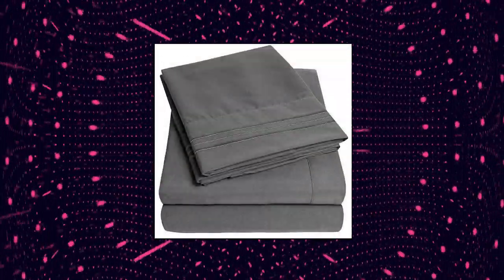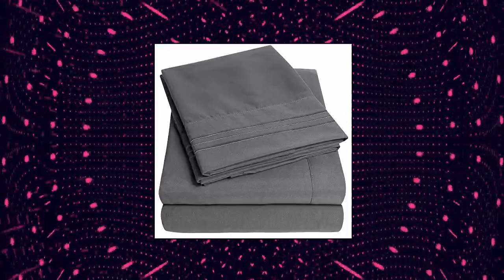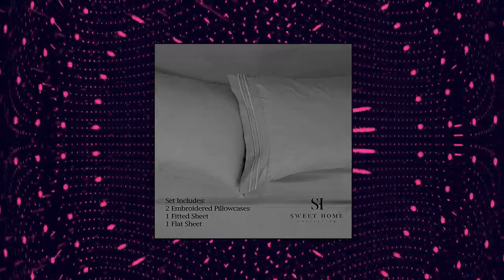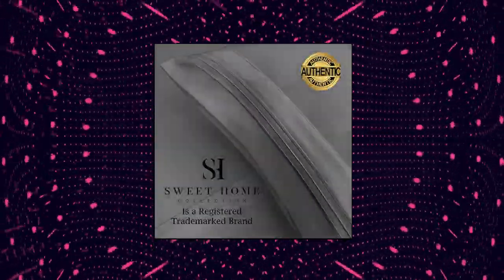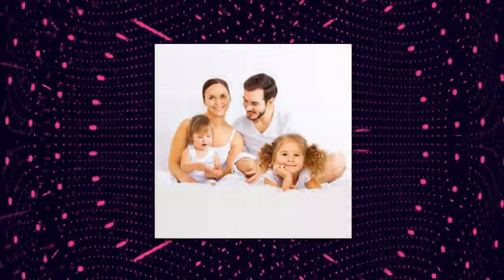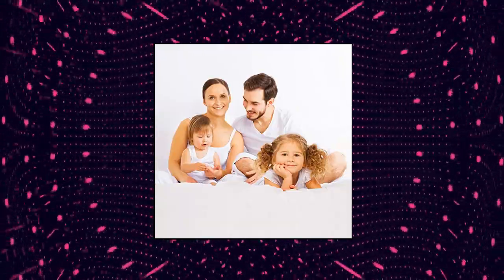Sweet Home Collection Supreme Collection Extra Soft RV Queen Sheets Set, Embroidered Pillowcases, deep pocket fitted sheets, 100% double brushed bed sheets for premium comfort and heirloom style quality. A fresh set of bed sheets is always welcomed whether it be for your own bed or as a gift. With over 40 different color sheet set options there will certainly be the perfect match for any bedroom. Whatever the occasion may be, these soft and cozy bed sheets are a great choice.